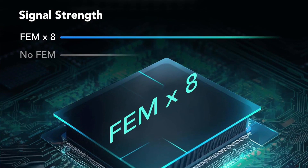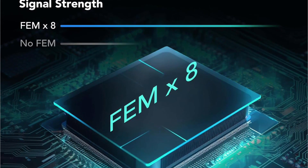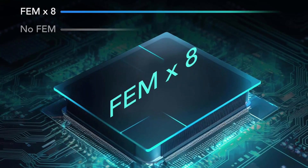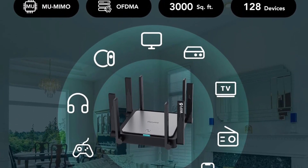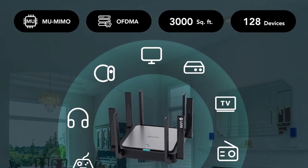One of the standout features of the Riii AX3200 router is its 8 omnidirectional antennas with 4 plus 4 high-power FEM amplifiers, which provides better signal coverage. This wireless router can reach up to 3,000 square feet when combined with beam-forming filtering, making it an excellent option for diverse room types.